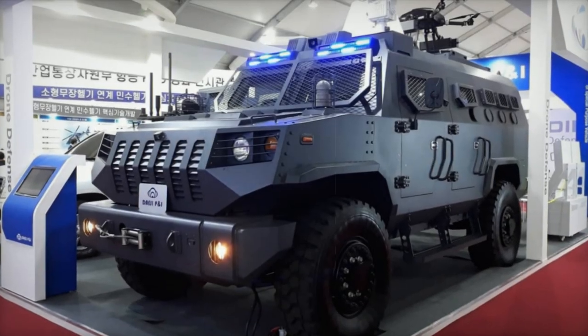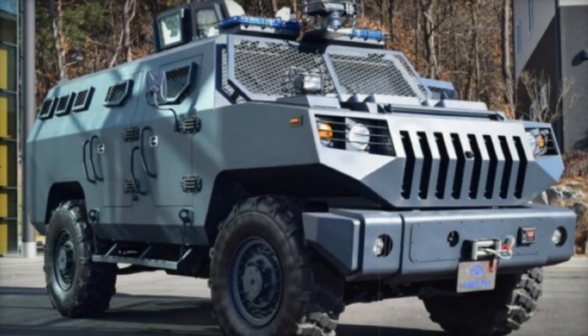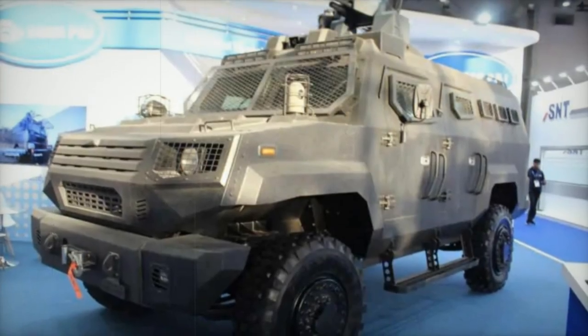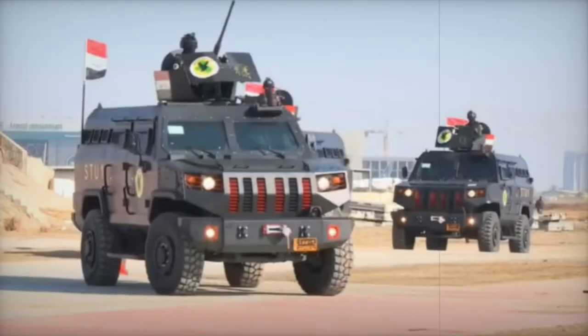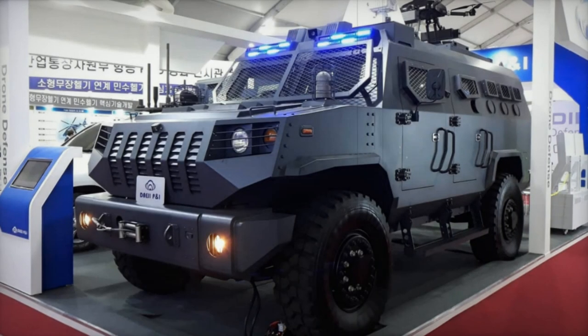These specifications provide exceptional maneuverability across different terrains. Both vehicles boast a gross vehicle weight (GVW) of 7,000 kg for the DAPK-3 and 12,000 kg for the DAPK-2, with a seating capacity of 10 across both models. Equipped to meet NIO 108.01 and Stanag 4569 standards, they offer protection against 7.62x51 mm caliber bullets.